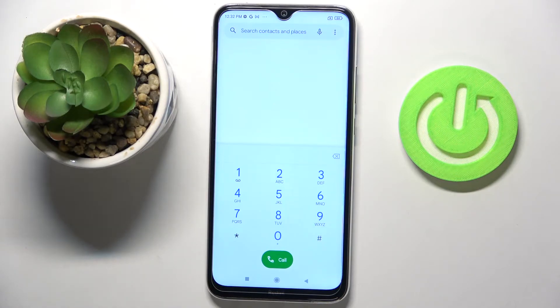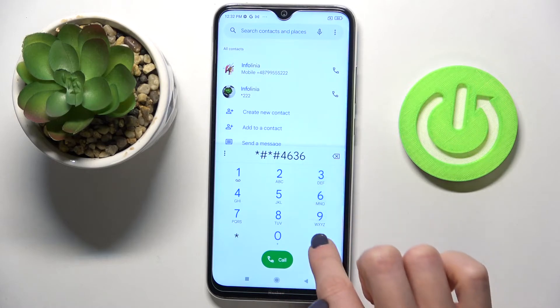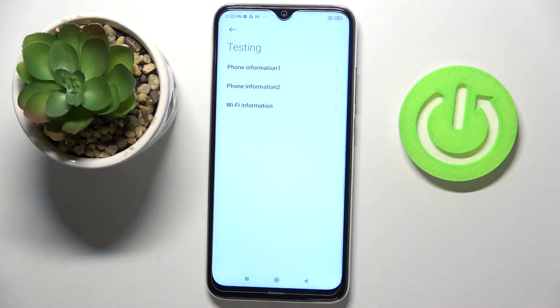Then we can open the testing mode. The code for it is asterisk pound asterisk pound 4636 pound asterisk pound asterisk. Here you can check phone information and Wi-Fi details.